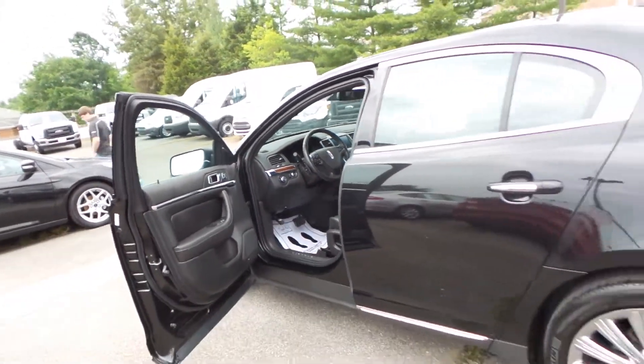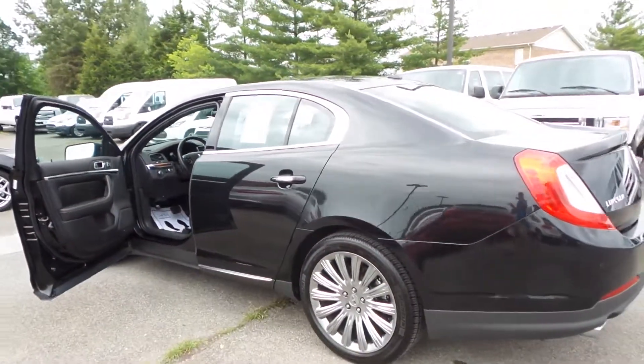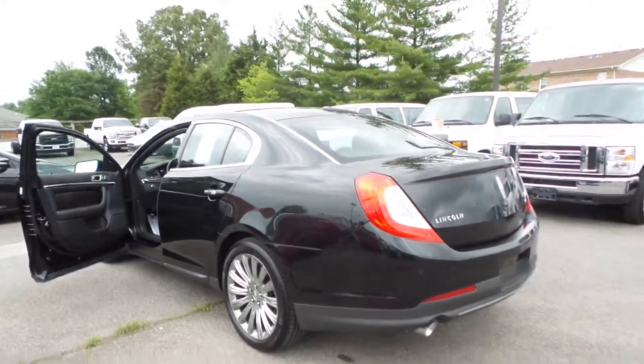The good thing about this car is it only has 8,320 miles on it and we're selling it for $32,700.